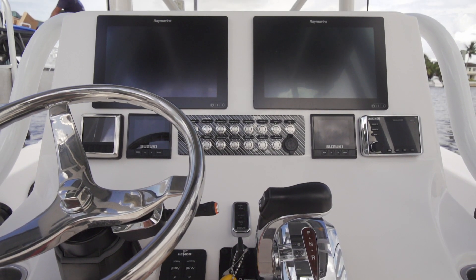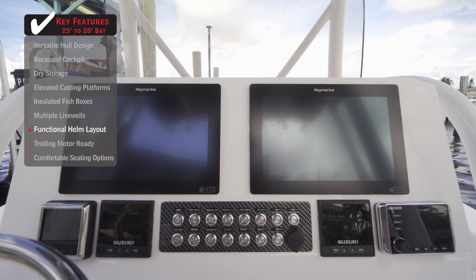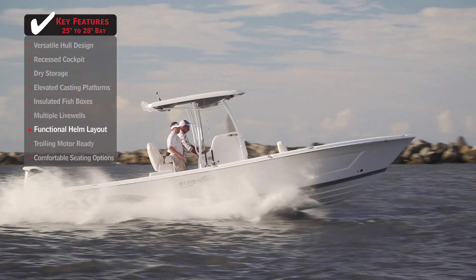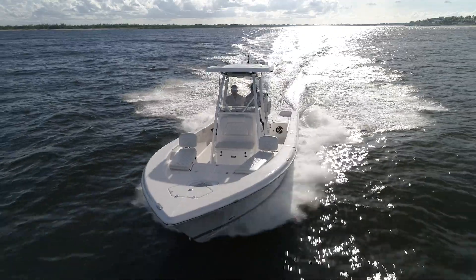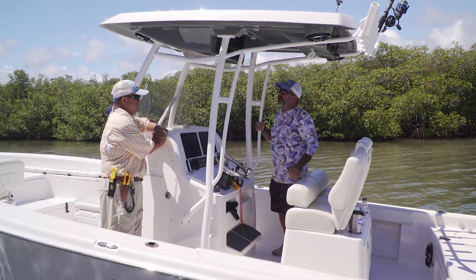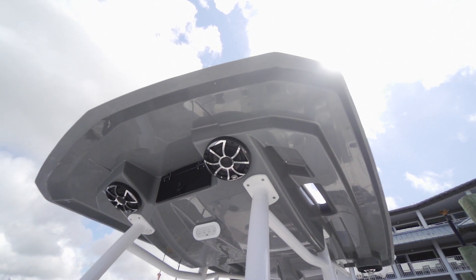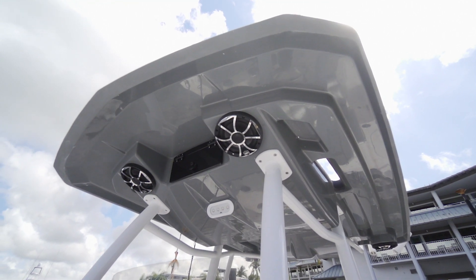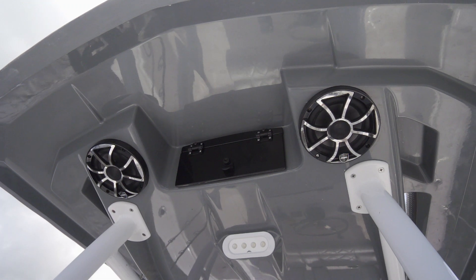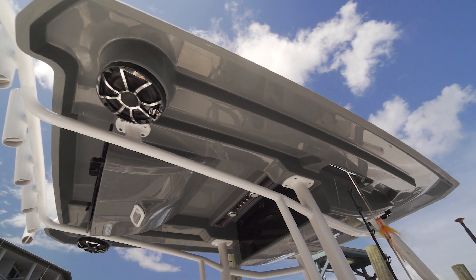Everything at the helm is heads-up and easy to access. You can get behind the console when taking this boat offshore, and it doesn't impede your visibility at all — it's nice and open. The hard top features three separate storage boxes, a phone holder with a Bluetooth hookup so you can play music, lighting, and built-in speaker boxes. They've definitely maximized the use of space with this top.